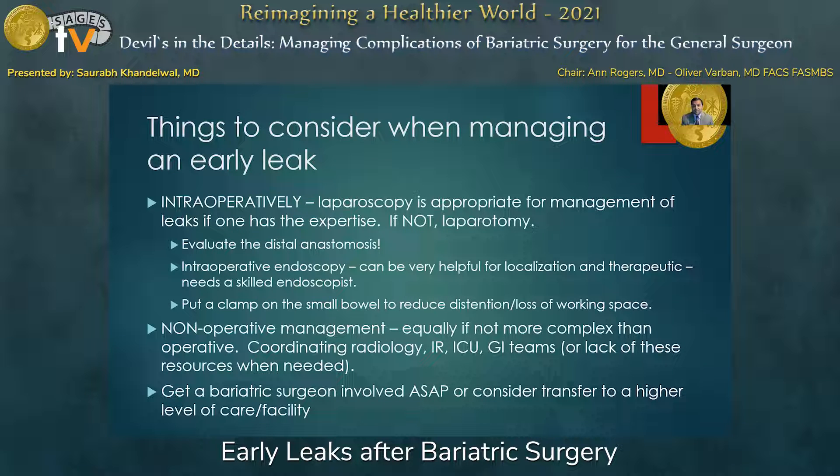Some intraoperative pearls: laparoscopy is totally appropriate for management if you have the expertise; if not, laparotomy is very appropriate. Always evaluate the distal anastomosis because, although rare, that can be a site of leak. Intraoperative endoscopy can be helpful for localization and sometimes therapeutic if you have the right skills. When using intraoperative endoscopy to help find a leak, always place a bowel clamp on the proximal small bowel to reduce distension and loss of working space during laparoscopic evaluation. It's important to recognize that non-operative management, although appealing and appropriate in certain instances, can be equally if not more complex than operative — it often involves coordinating radiology, interventional radiology, ICU teams, and GI teams, and sometimes you don't have all these players available.